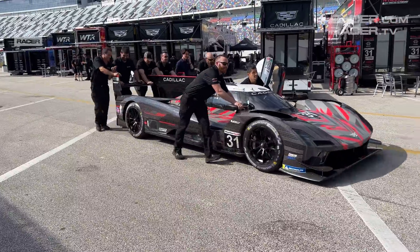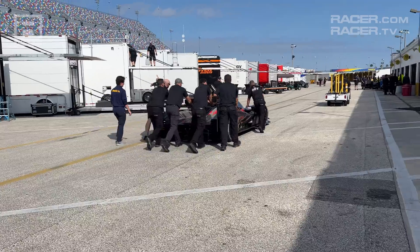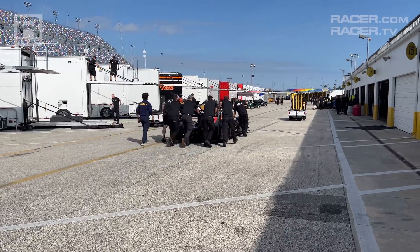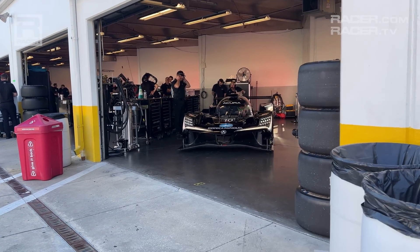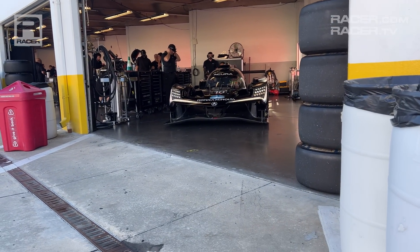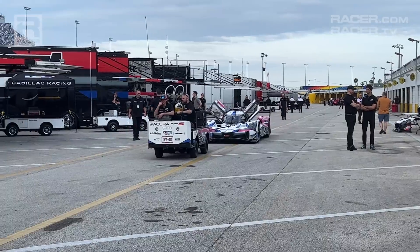The only place where the use of e-power isn't welcome is in the Daytona garages. With fans present for the event, IMSA has instructed its GTP teams to either push, tow, or use the internal combustion engine when coming or going from the garages, to ensure fans can hear the Acuras, BMWs, Cadillacs, and Porsches and move out of their way when necessary.